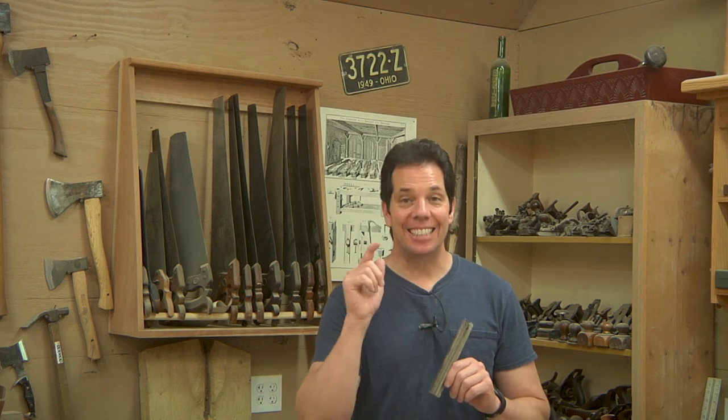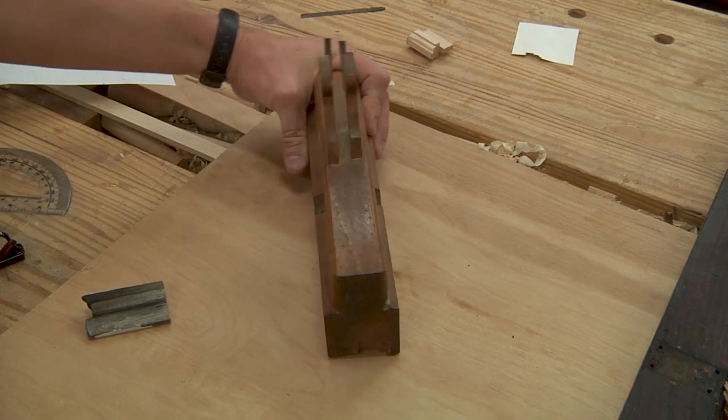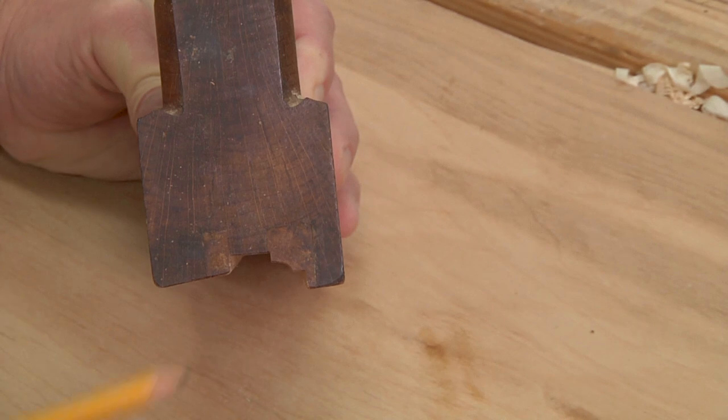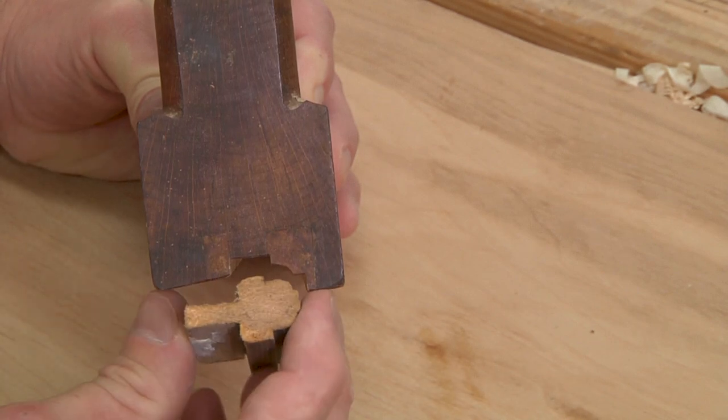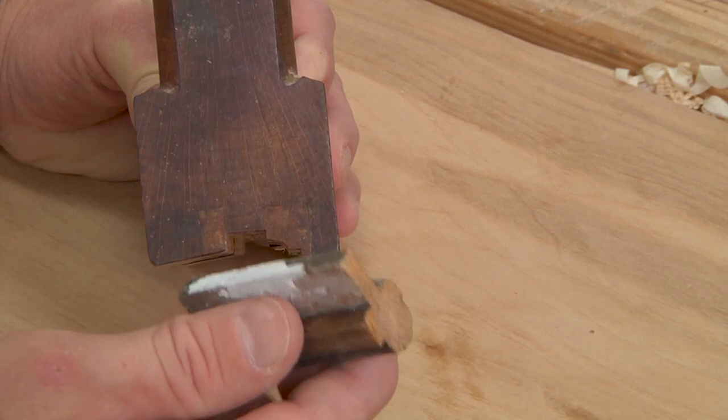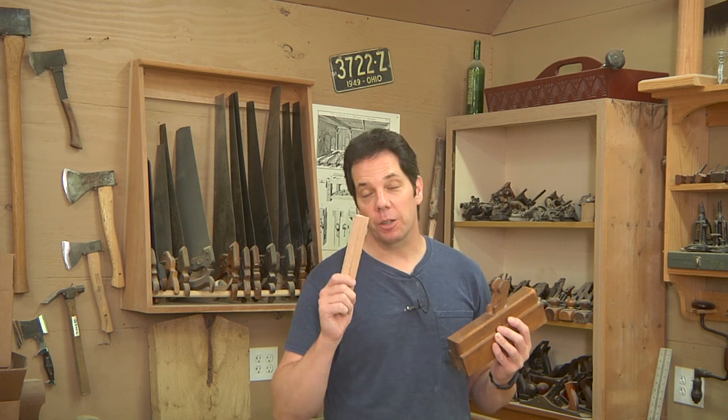They do make router bit sets that will make this profile; however, I went to three stores in town and nobody had it in stock, since this isn't a very popular profile. Fortunately, I have a nearly 100-year-old hand plane that does exactly this profile. It actually has two irons: one cuts the thumbnail profile and the other cuts the rabbet or fillet. This hand plane can only do one side at a time, so the piece has to get flipped around for the other side. Making the molding is not going to be the hard part — the hard part is actually getting the pieces to fit together in the window.